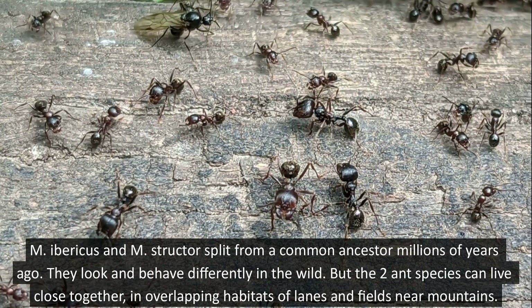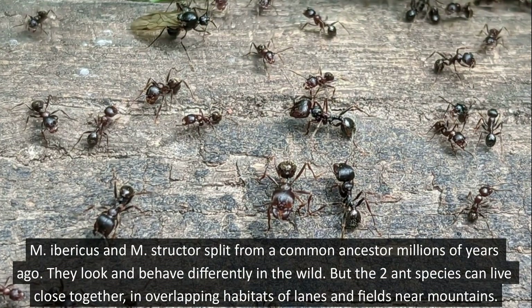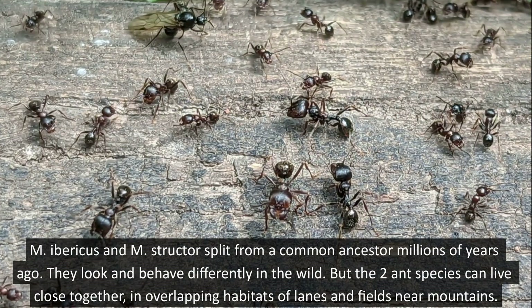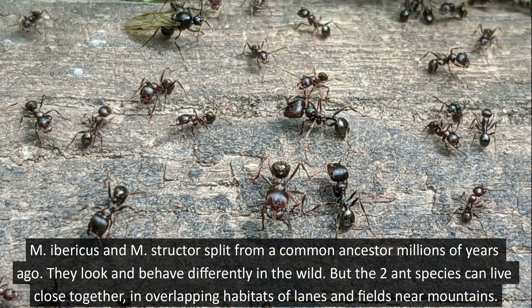M. Ibericus and M. structure split from a common ancestor millions of years ago. They look and behave differently in the wild, but the two ant species can live close together in overlapping habitats of lanes and fields near mountains.